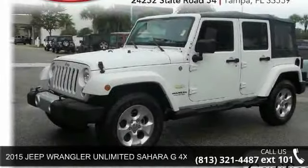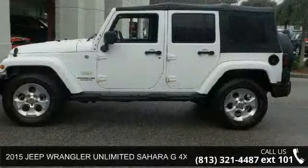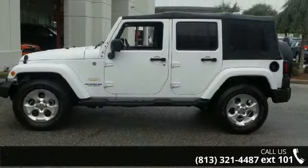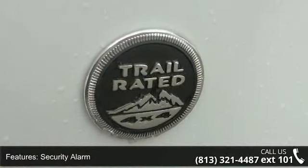Presenting the 2015 Jeep Wrangler Unlimited. This may be the set of wheels you've been looking for. This vehicle comes with a reliable 6-cylinder engine connected to a smooth shifting automatic transmission.